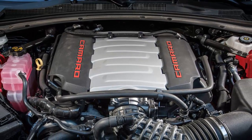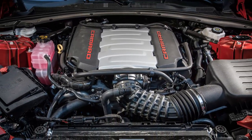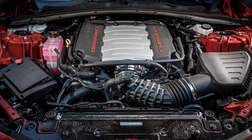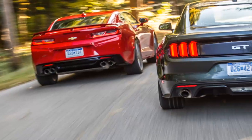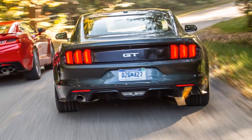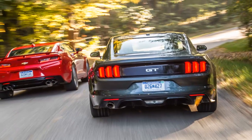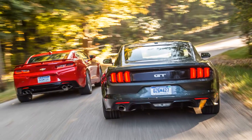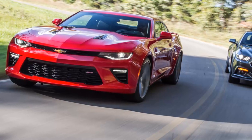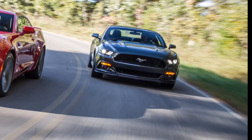Ford's breakthrough arrived in 2014, just in time for the Mustang's 50th birthday, when engineers included for the first time an independent rear suspension across their entire pony car lineup. They created the most civilized, the most docile, and the most tossable Mustang outside of the Obie Stallion Track Day Special.